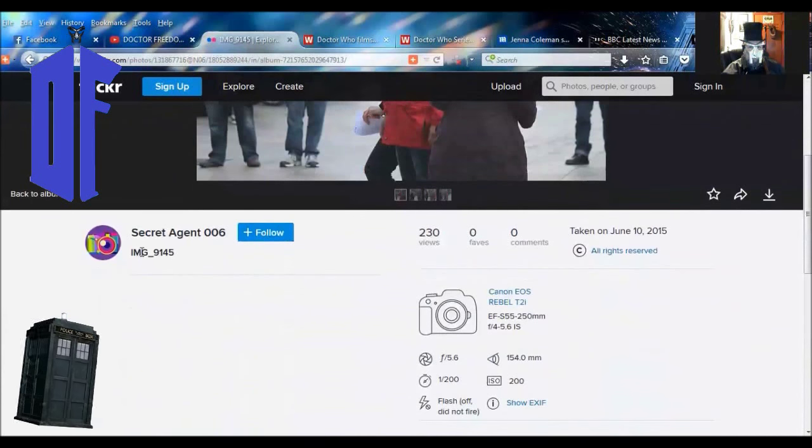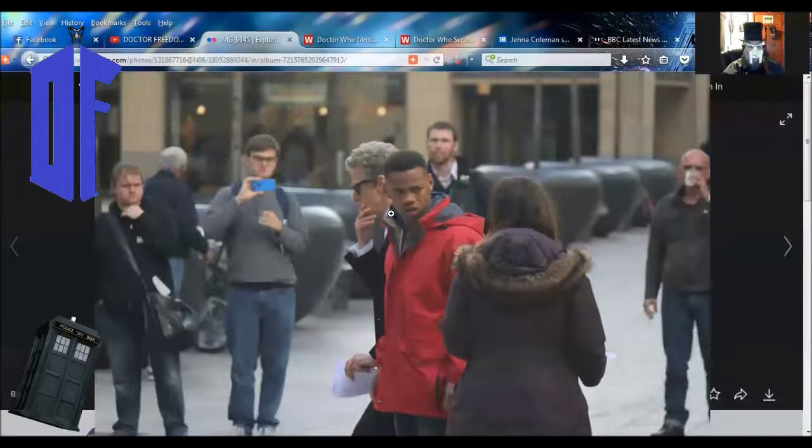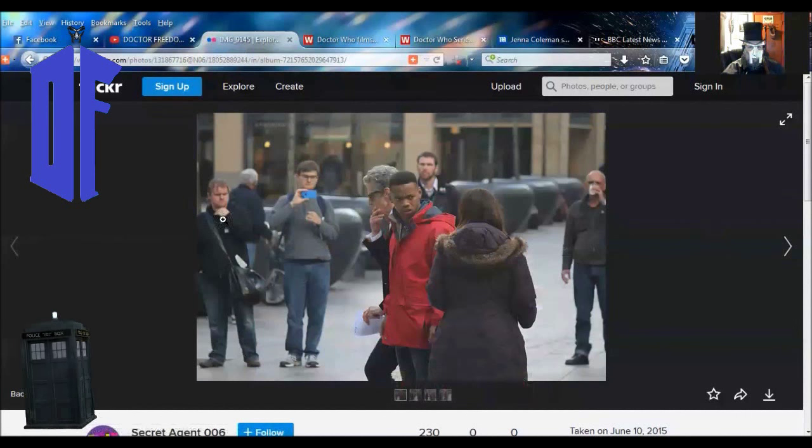This is a Flickr page set up by a fellow named SecretAgent006. If you want, you can flick through these — he's also got some really awesome photos here. He's also got some great shots, and there's quite a few of them here, so I'm just going to leave them for you to look at.